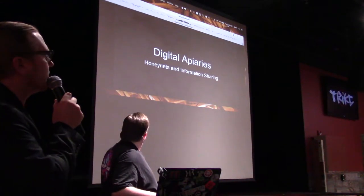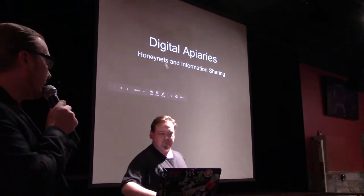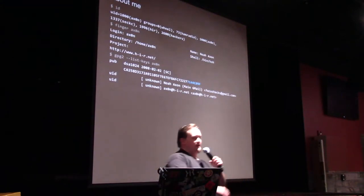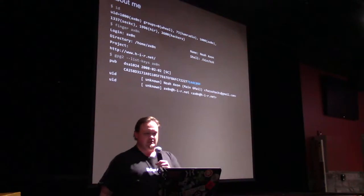He's going to tell us some cool stuff, so have a round of applause and let's enjoy it. Thanks, Brian. I'm Noah, you can call me Axon. I've been in the Kansas City hacker community since about 1993.